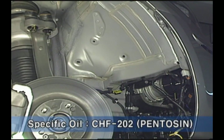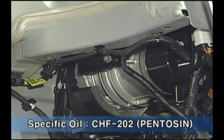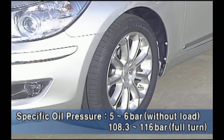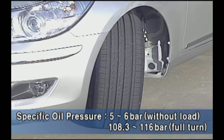The MPU is installed at the lower part of the right-hand headlamp. The standard oil is CHF 202 of Pentosyn. The specific oil pressure is 5 to 6 bar without load, and 108.3 to 116 bar at full turn.